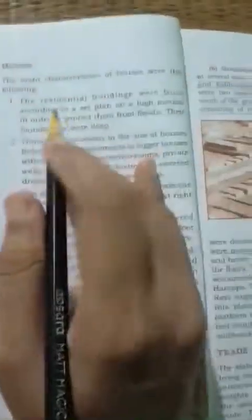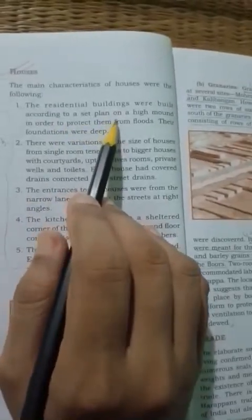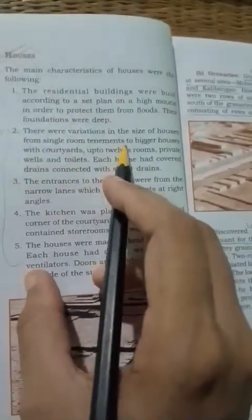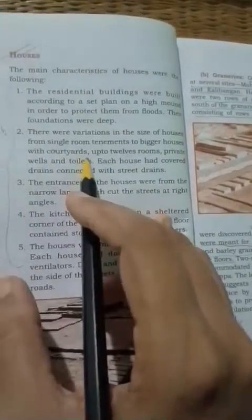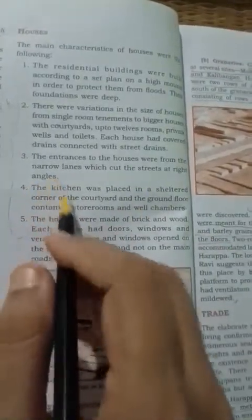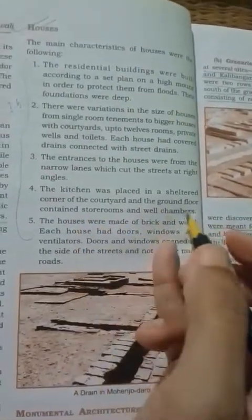Now regarding the characteristics of houses: residential buildings were built on a high mount to protect from floods. Houses varied in size from single-room tenements to larger houses with up to twelve rooms. Bigger houses had private wells, toilets, and courtyards. Each house had a covered drainage system. The kitchen was placed in a sheltered corner of the courtyard, and the ground floor contained store rooms and well chambers.